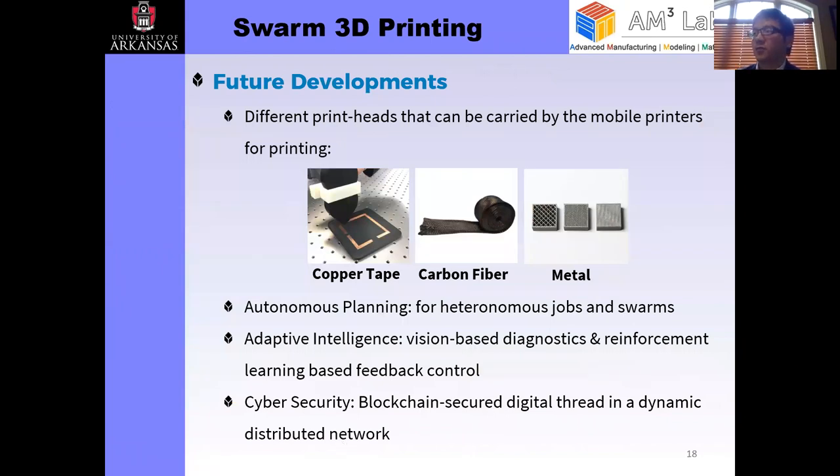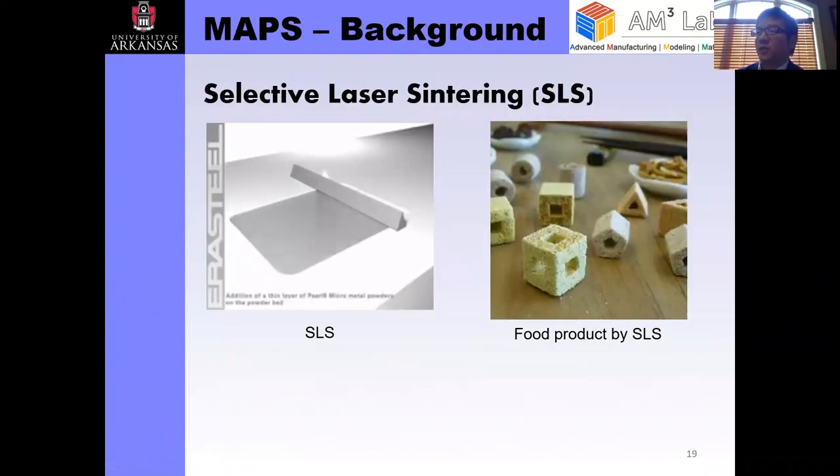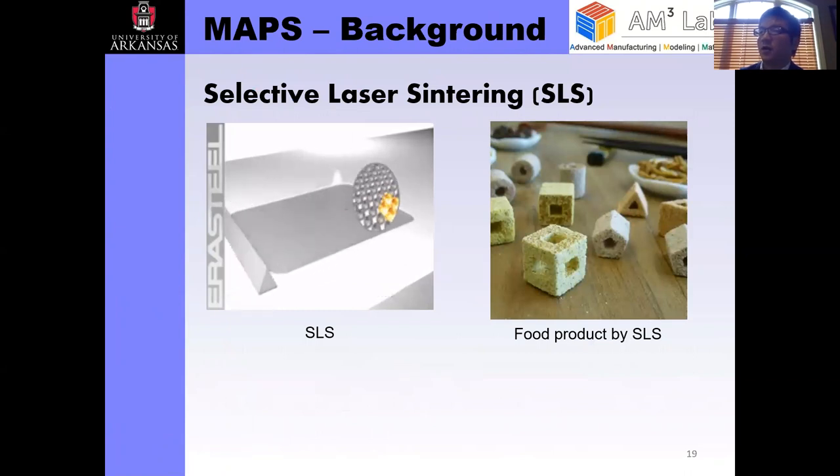We're also working on a few other types of different printers that can work with this swarm platform, including copper tape, carbon fiber, and even metals. We're also working on autonomous planning software for heterogeneous jobs, vision-based diagnostics and reinforcement-based learning for feedback control of the printing process to improve robustness, and cyber security — exploring applications of blockchain to secure the digital thread for this cyber manufacturing platform.